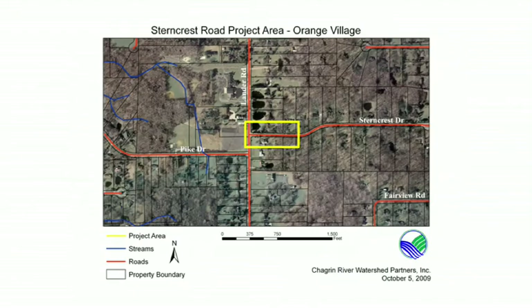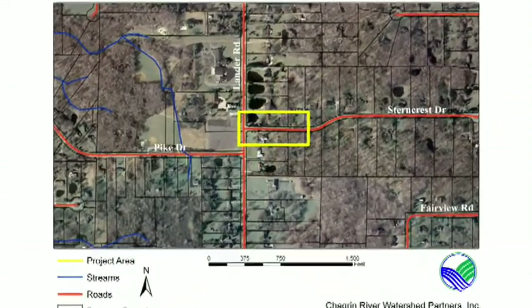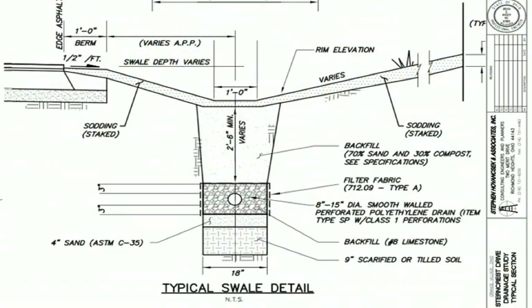Lander Road did have a storm sewer that was accessible, but was not sized when the road was reconstructed to deal with the additional water from Sturmcrest. So we came up with the idea of basically detaining the water, slowing it down before we put it into the Lander Road system.